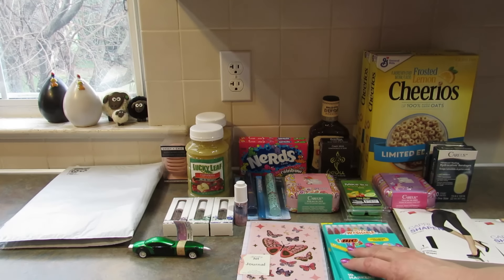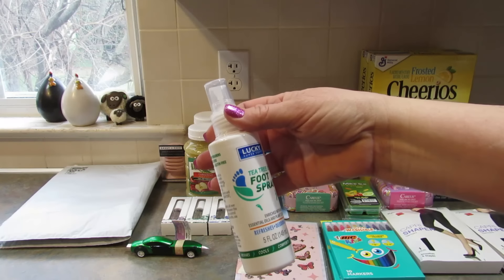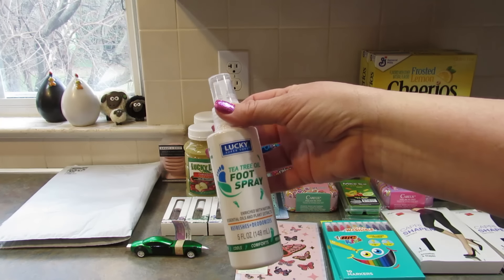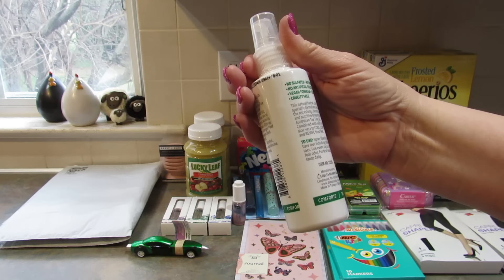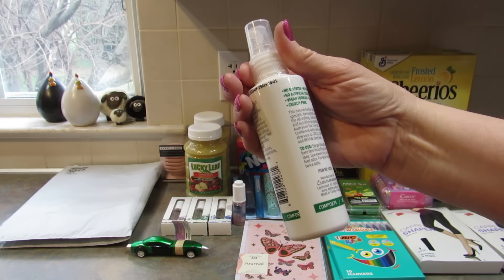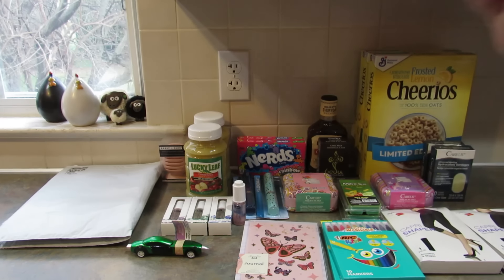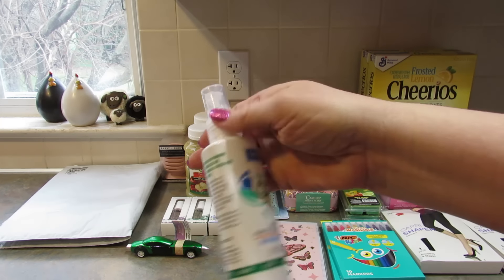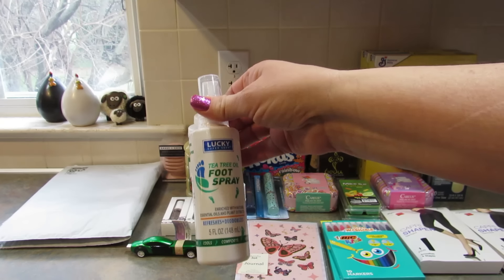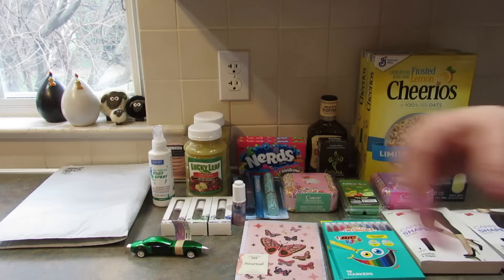I also picked up this Lucky Super Soft tea tree oil foot spray — it refreshes and deodorizes. It says this natural herbal care is specifically formulated with refreshing, deodorizing, and nutritive properties of Australian tea tree oil combined with wild mint and aloe vera to cool, comfort, and revive tired feet. I thought, why not give that a try.